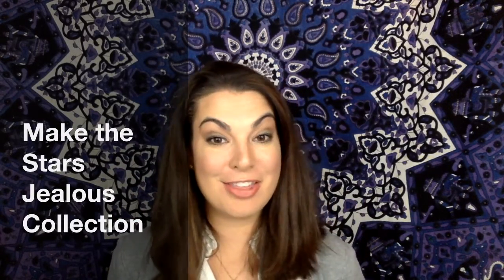Hey everyone, so today I wanted to share with you the products that are in the Make the Stars Jealous collection. You're going to get this super cute collection bag. This bag comes with all the winter spring 2018 collections.